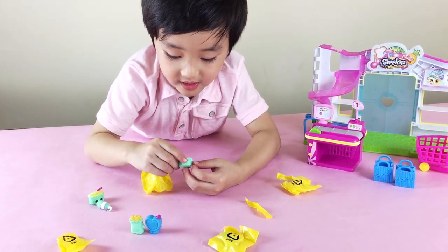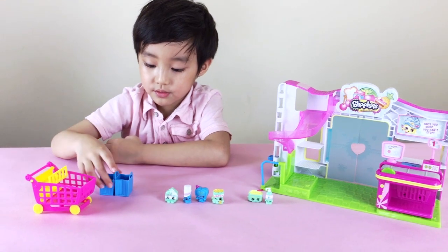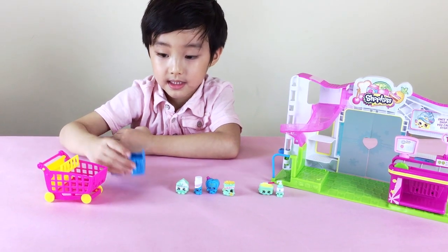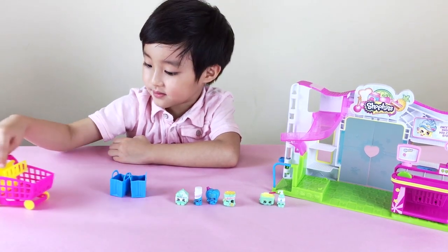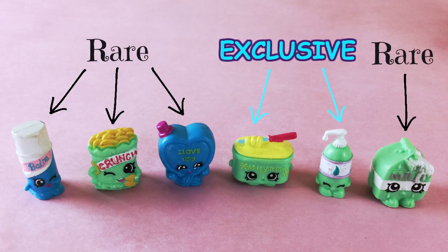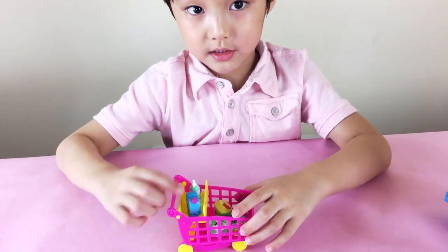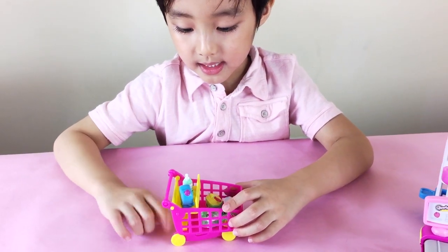Shopkins are the cutest! Here is the playset. It comes with two shopping baskets and one shopping cart that can work. We have two exclusive Shopkins and four rare Shopkins. They have holes on the bottom that can sit in the shopping cart. How cute is that?